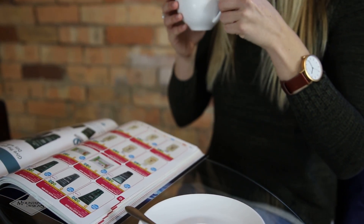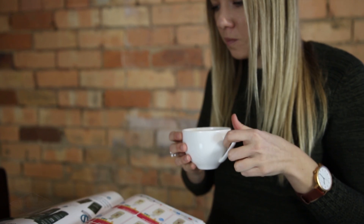To answer the burning question — no, it doesn't smell like coffee. From our search for a new way to protect you without harming the environment, we found something amazing. We hope you're as excited as we are. Check out our full coffee fibre range in store or browse online.